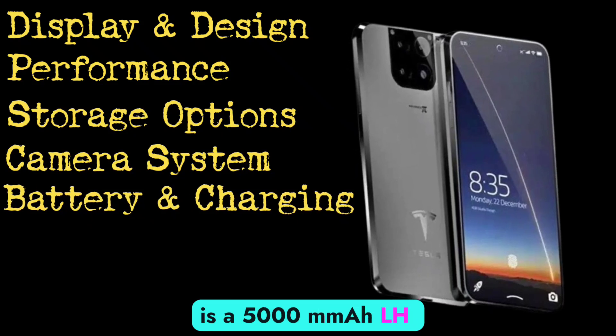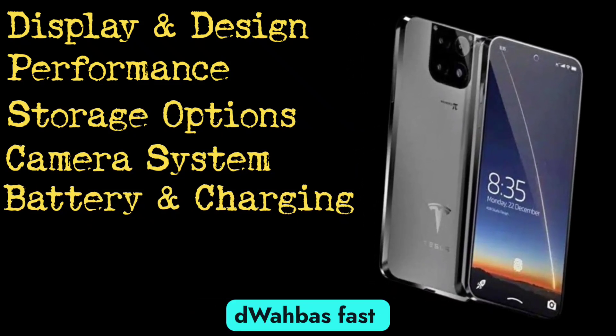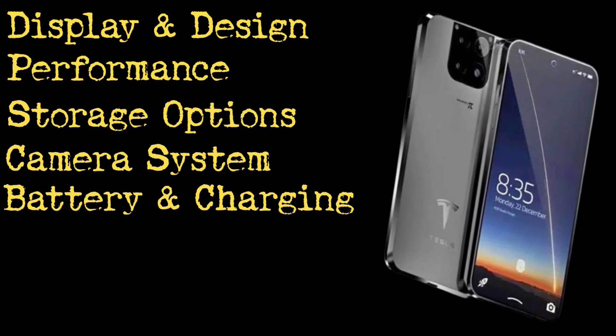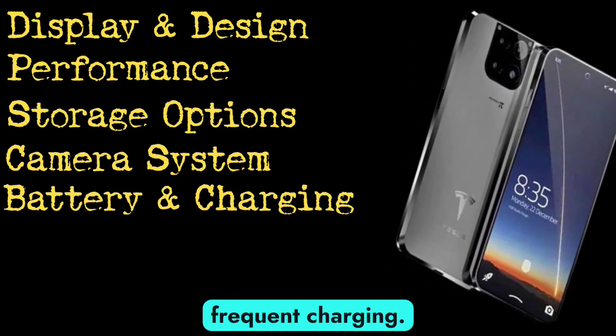Powering this device is a 5000mAh battery, supporting 120W fast charging. This means you can quickly recharge and enjoy extended usage without frequent charging.